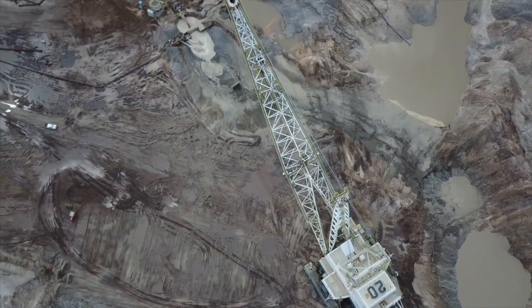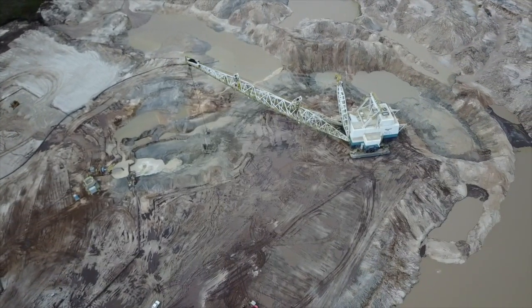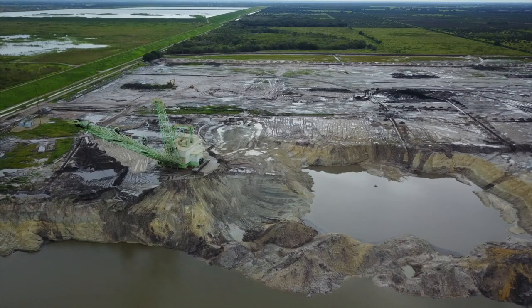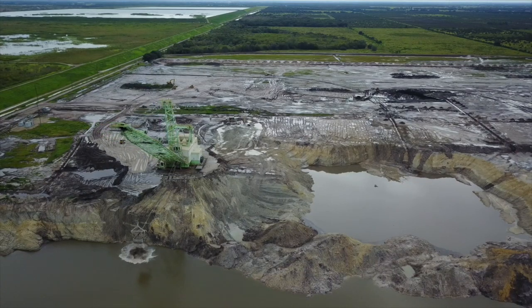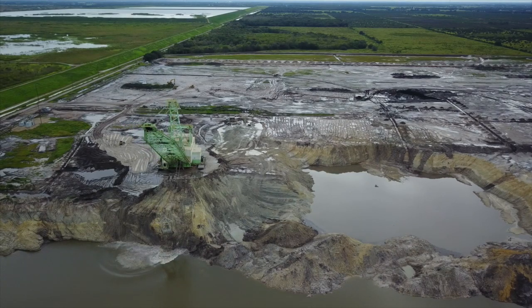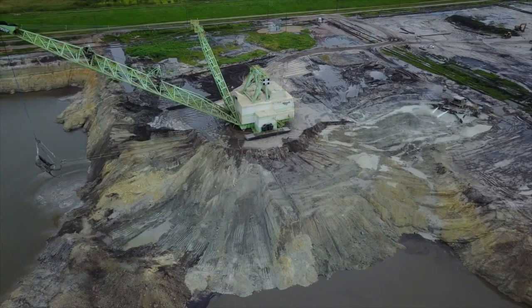Then they bring in the largest excavators in the world — these things are so big they weigh 8 million pounds. First they dig the topsoil off, but they don't just set it aside so they can put it back on top when they're done. They simply drop it into the deep hole. So what Mother Nature took thousands of years to build in minerals and nutrients is now 50 feet down, where no future tree roots will ever be able to reach it.